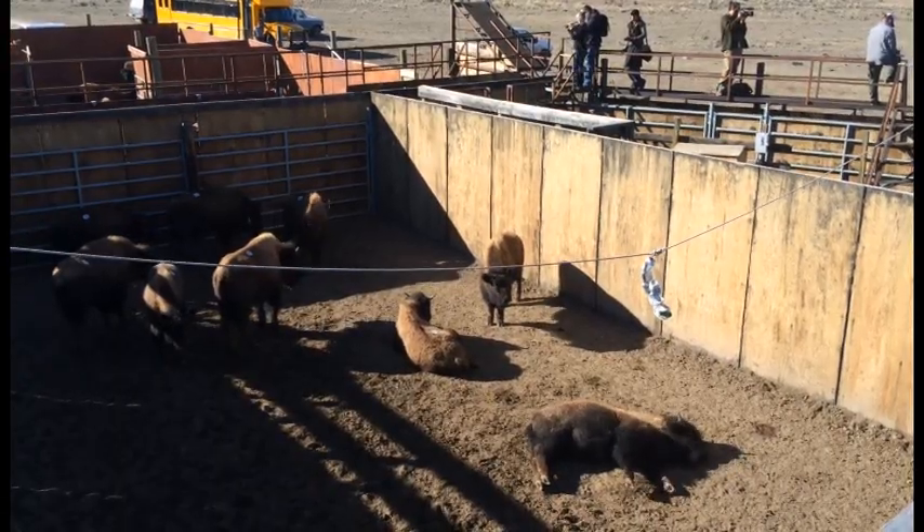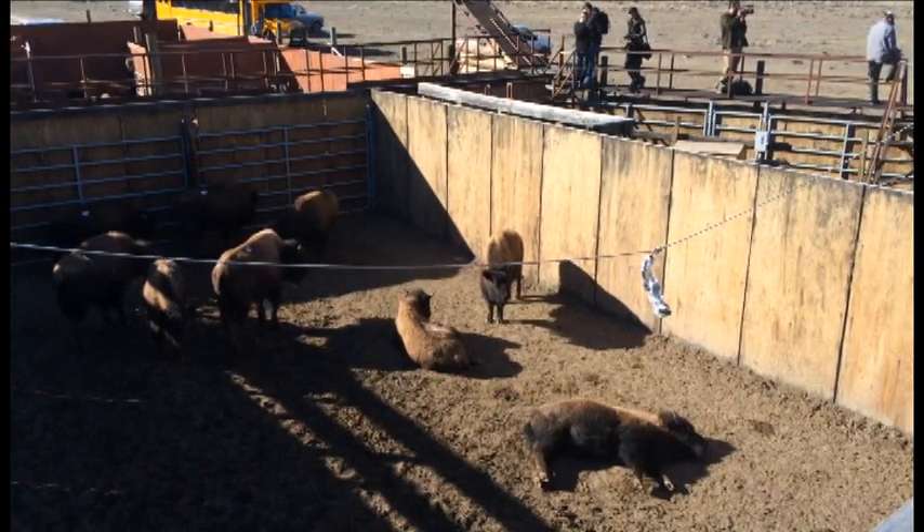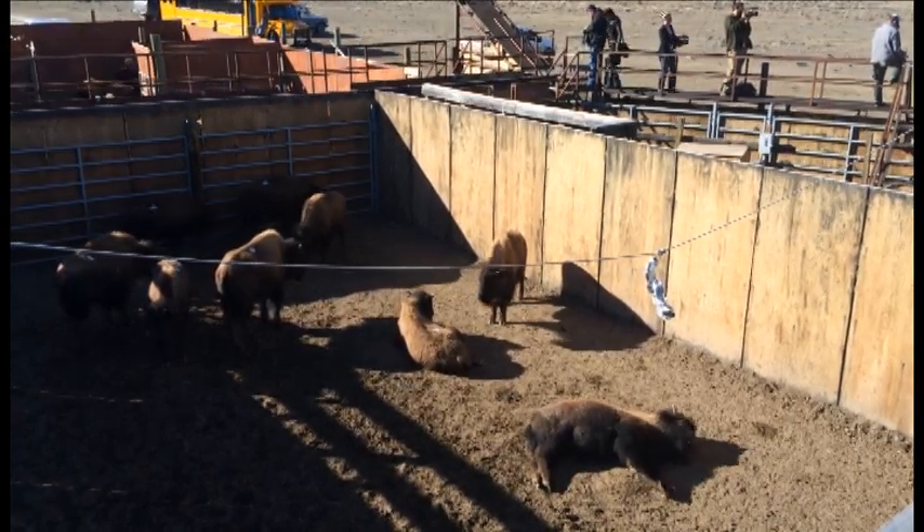We try to do it as randomly as possible, so we don't just go out and round up every single group. We set the facility up, open the gates, and much like you catch other wildlife species, we wait for opportunities for animals to enter and be closed into the trap. A couple of occasions, we've gone out and got behind a group by the gates and pushed them into the trap, just to keep the process going.